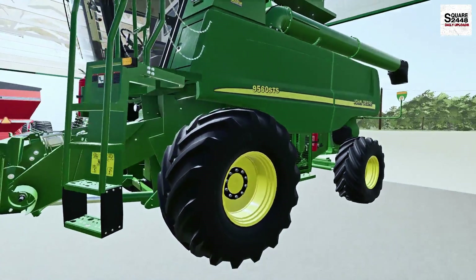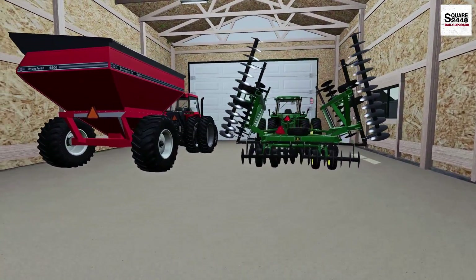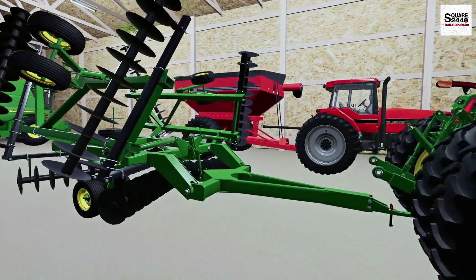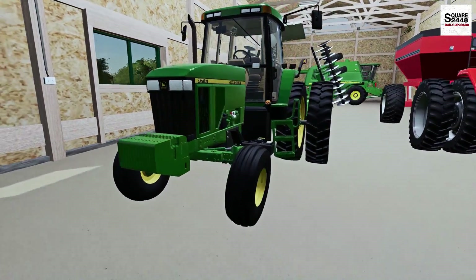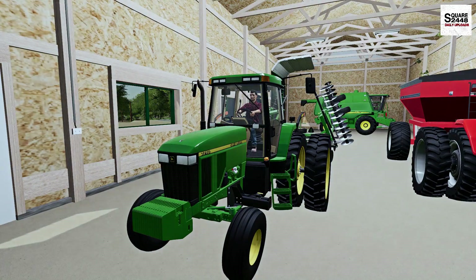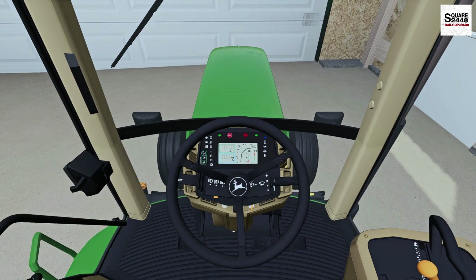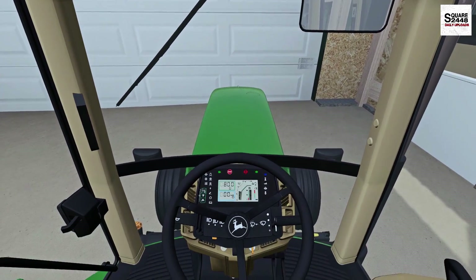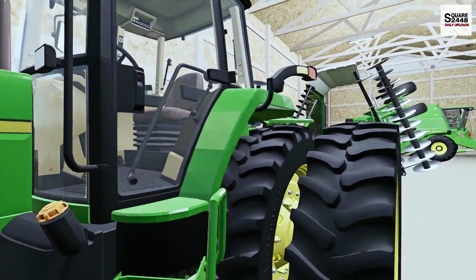This looks to be the John Deere 9560 STS — this thing looks great. Over here we also have a few pieces of equipment: a John Deere cultivator — can't really see the model but it looks great — and this is the John Deere 7710. I'm actually a big fan of these tractors, being just a two-wheel drive. Let's hop inside, get the right key, and see if it fires up. And there it goes — fires right up. Even though these have sat for quite a long time, they turn right on.